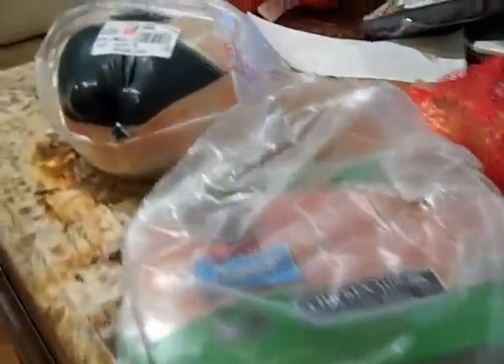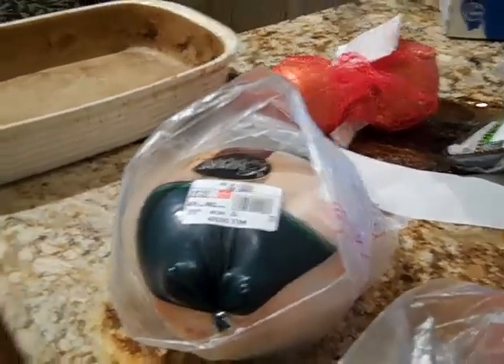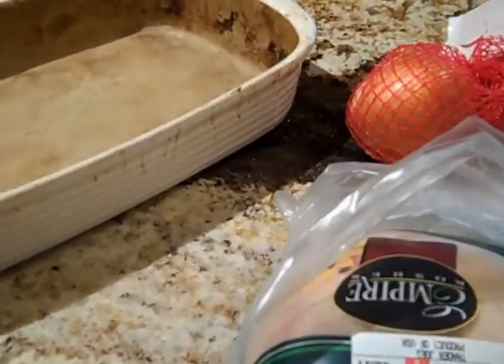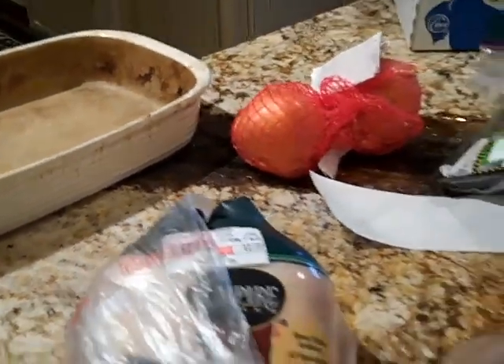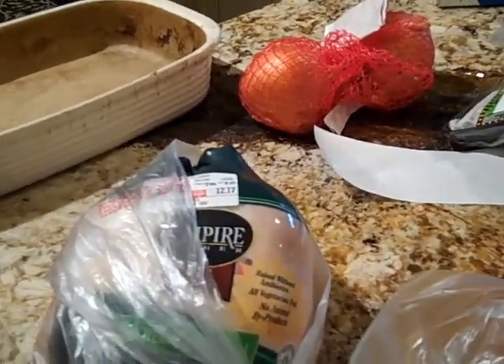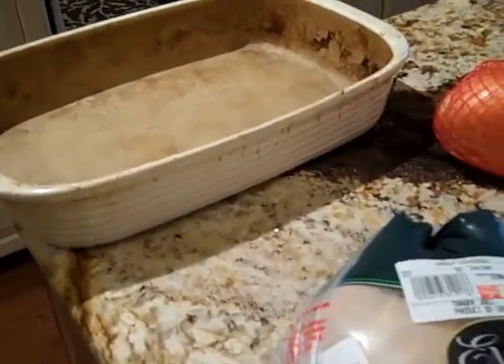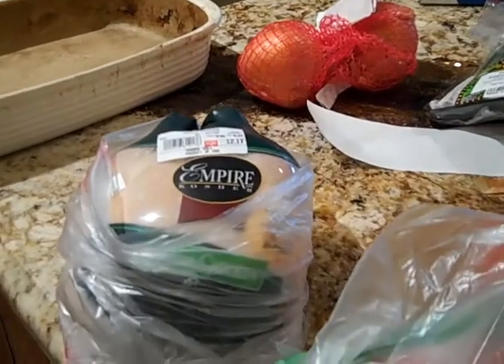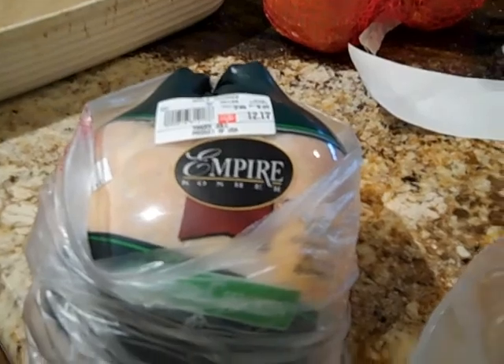I bought organic and kosher chicken from Trader Joe's — Empire Chicken. Even though it doesn't say organic, it's raised without antibiotics and is all vegetarian fed. Being kosher, it is absolutely delicious. I eat all kinds, but they're treated very well and that's important to me.